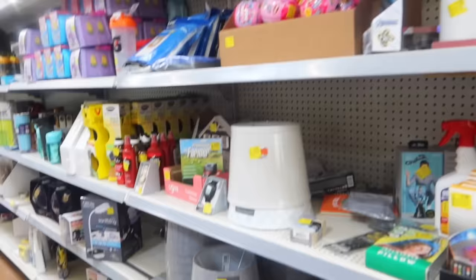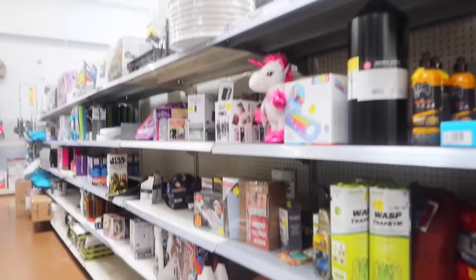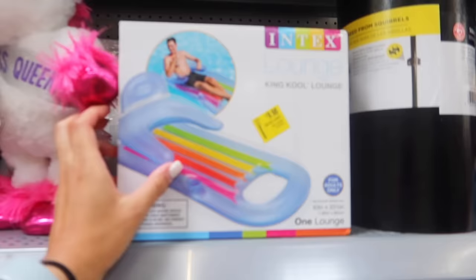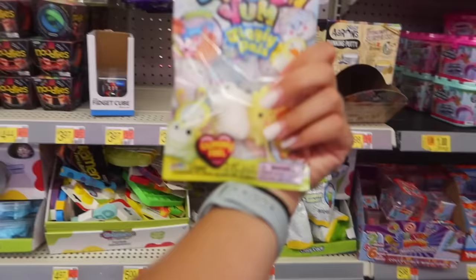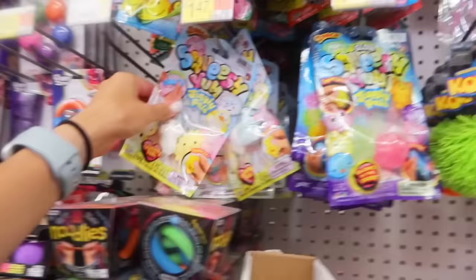Now we're in the clearance section - sometimes they have stitch stuff here. This one is nine dollars but I don't see any stitch things in clearance. We shall keep looking. Now going to the toy section - have you found the stitch mochi? Walmart sells stitch mochis but I don't see them today.